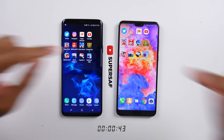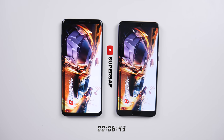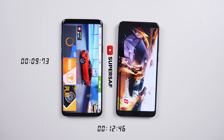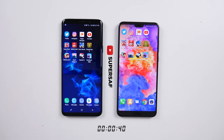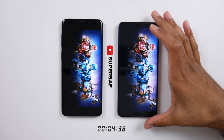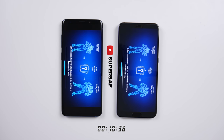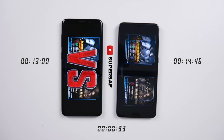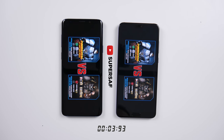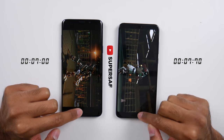Moving on to Asphalt 8 — S9 Plus again, with a few seconds later on the P20 Pro. Our final game is Real Steel Robot Wars. I always say this but we've got quite a few games open to test RAM management later. For this one again it is the S9 Plus — it does seem to be faster loading up all of these games. We'll play the game and S9 Plus is yet again faster, by just a fraction of a second.